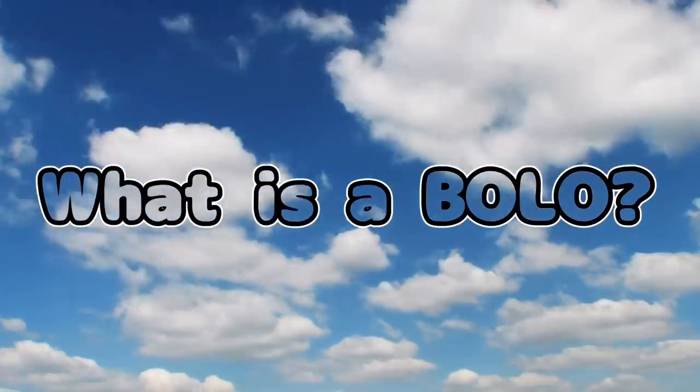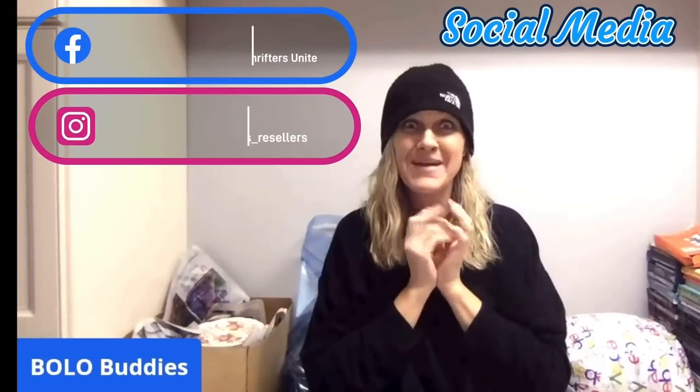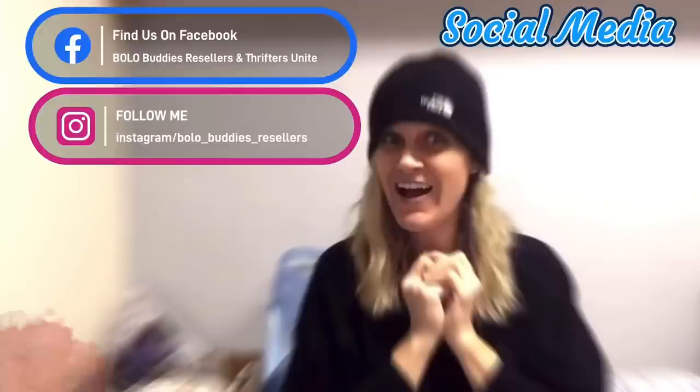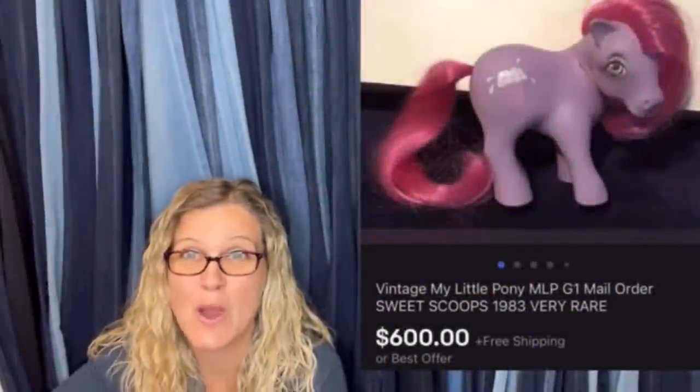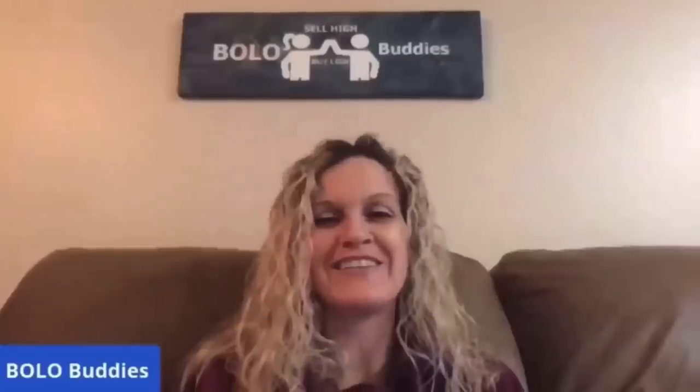Hey, Bollobuddies, thanks for watching. Amazing, right? All right, let's get started.